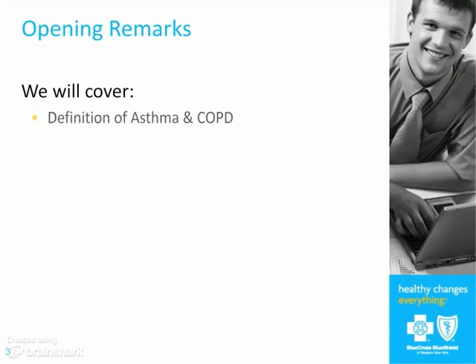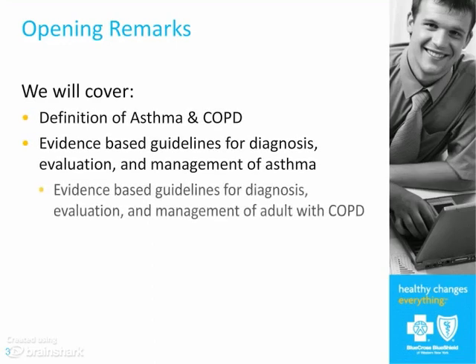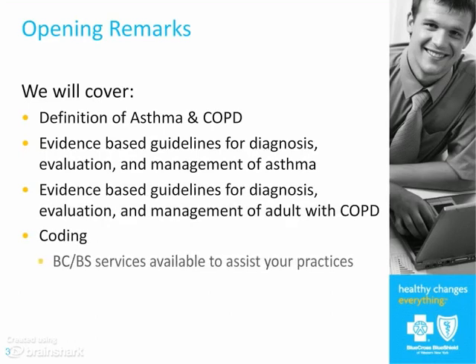Welcome. I want to thank you all for coming on this beautiful morning. So what we're going to talk about this morning is asthma and COPD. The first thing we're going to do is define what we mean by asthma and COPD. We're going to talk about guidelines for the diagnosis, education, and management of asthma, which are pretty well established — they're national guidelines.